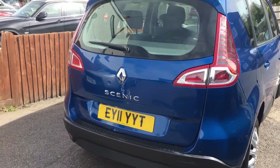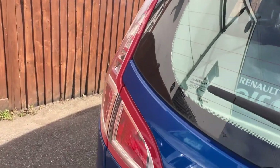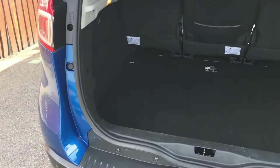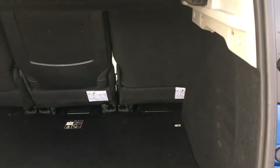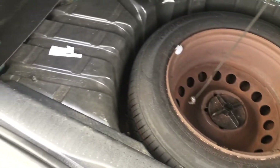Very practical car. Huge boot, as lots of you will know. Obviously you have your three separate seats there. Low lip, which is rather handy to get luggage in and out. Full-size spare wheel under there.